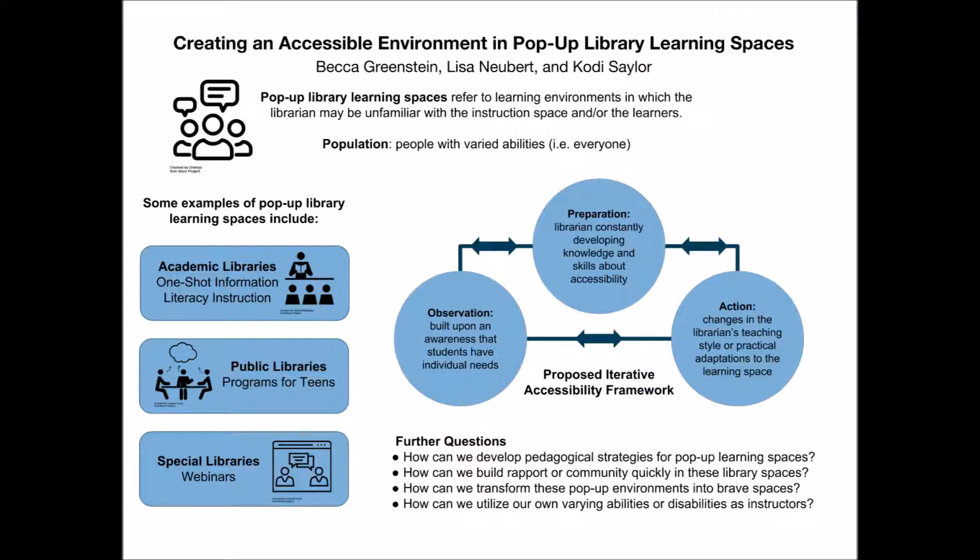Teaching librarians are often expected to have overlapping areas of expertise in fields such as teaching and information sciences. Thus, professional development and other learning opportunities that address how a teaching librarian can create an accessible learning environment are necessary to support both the librarian and the patron. In order to establish the usefulness of our proposed framework, further research needs to be done that investigates pop-up learning spaces and the best pedagogical strategies for teaching in them.